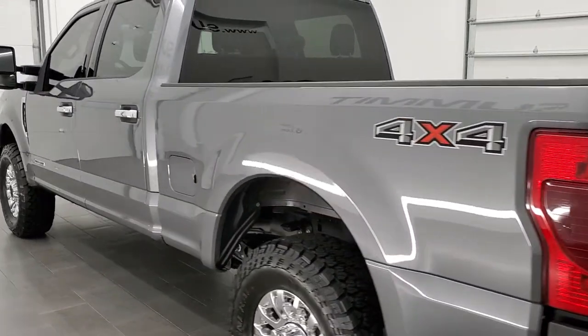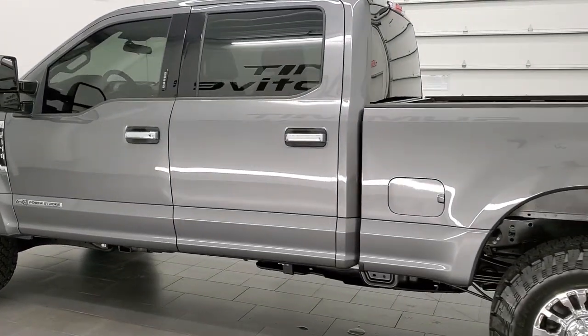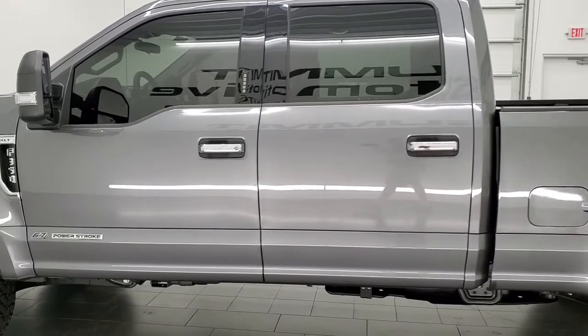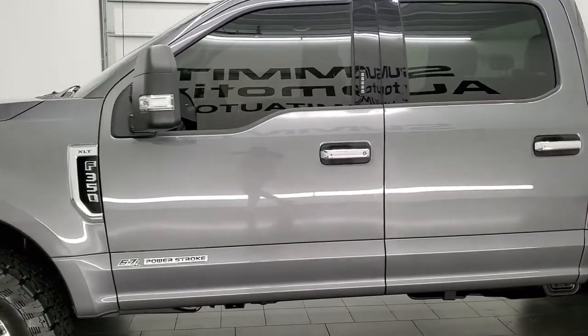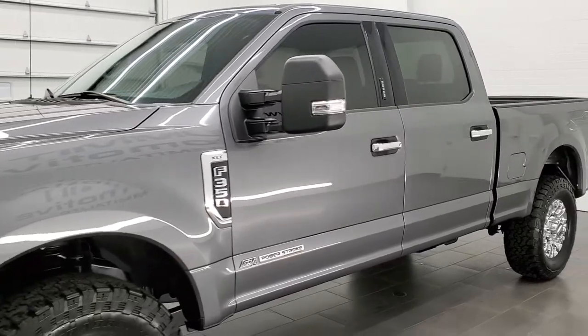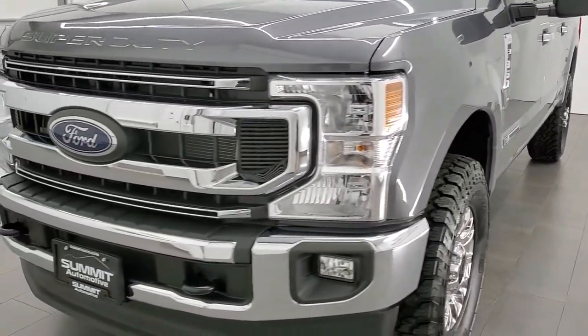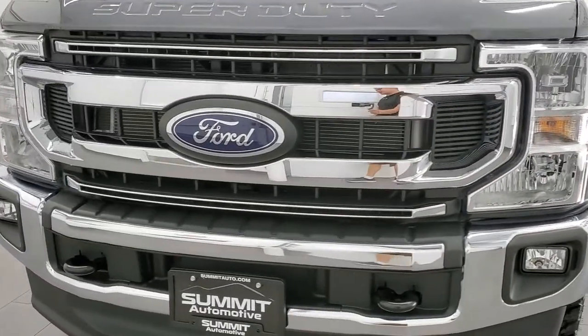This 2021 Ford F-350 has the 6.7 liter Power Stroke diesel engine. This truck has been fully safetied and inspected by our service shop, has a fresh oil and filter change, all the fluids have been checked and topped off, and this truck is 100% ready to go.